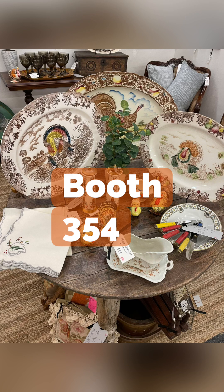I hope this was helpful to you all and gives you the information you need if you're looking for a turkey platter. Again, my booth is 354 at Forestwood Antique Mall. Happy Thanksgiving, y'all!